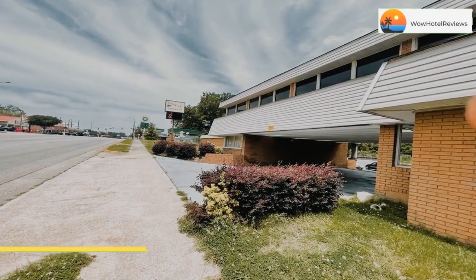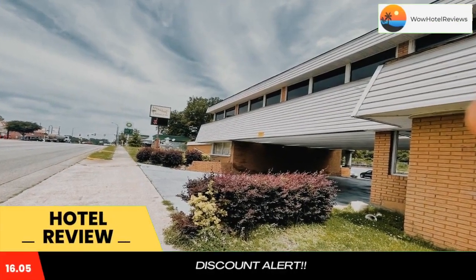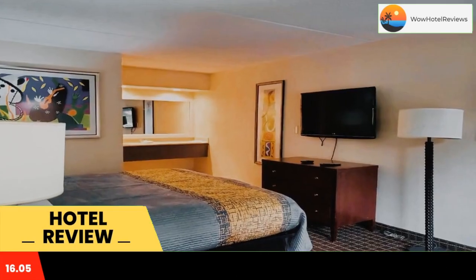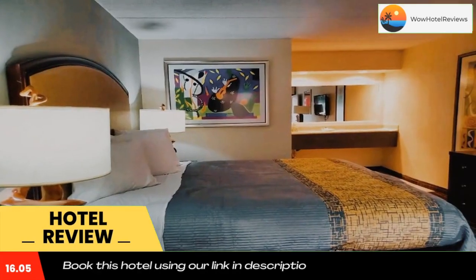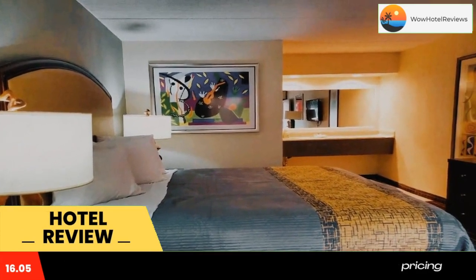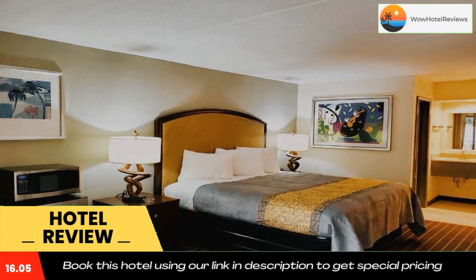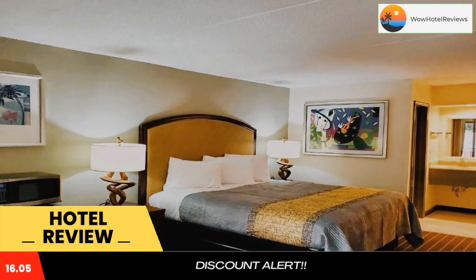Please use our Booking.com link in the description to book the hotel and get good pricing. Palmetto Inn & Suites by Oyo Orangeburg is a two-star property located in Orangeburg. This two-star motel offers room service, a 24-hour front desk, and free Wi-Fi. The motel has family rooms.